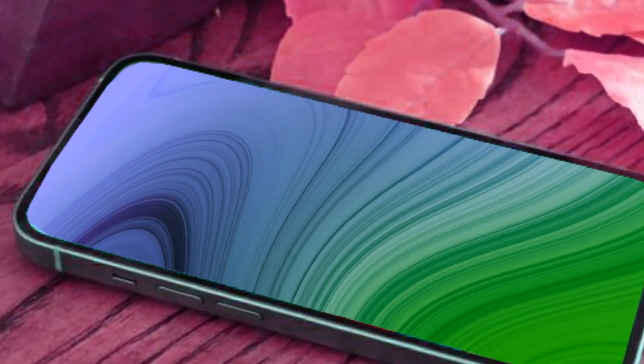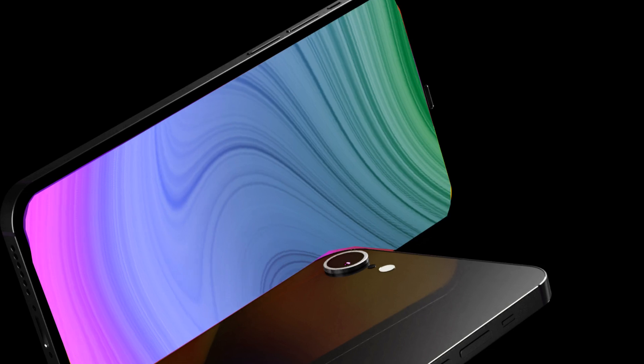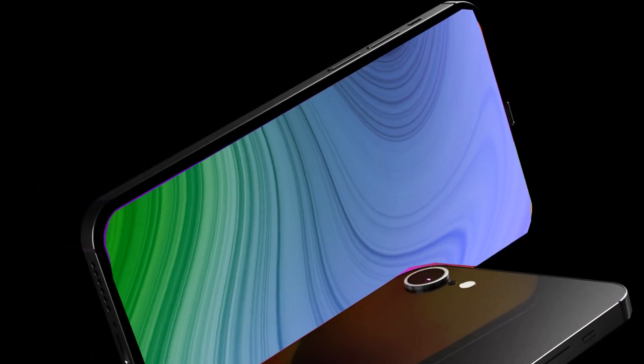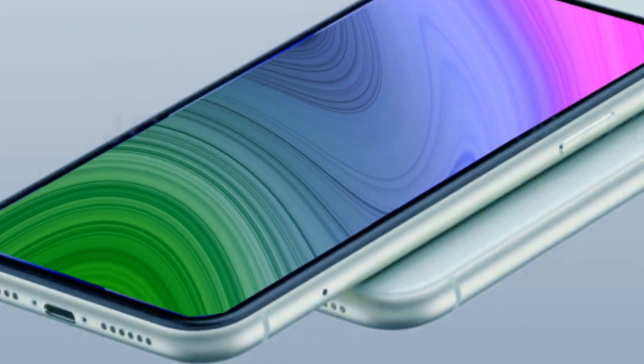The iPhone SE4 promises to be a game-changer, featuring a never-before-seen aesthetic that will captivate tech enthusiasts worldwide. The anticipation surrounding the iPhone SE4 has been building for months, and we owe it to the collaborative efforts of tech insiders and designers like Ayan.